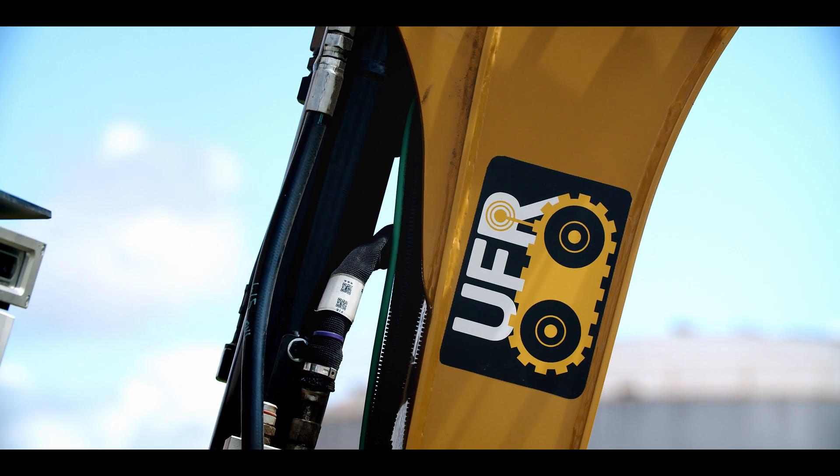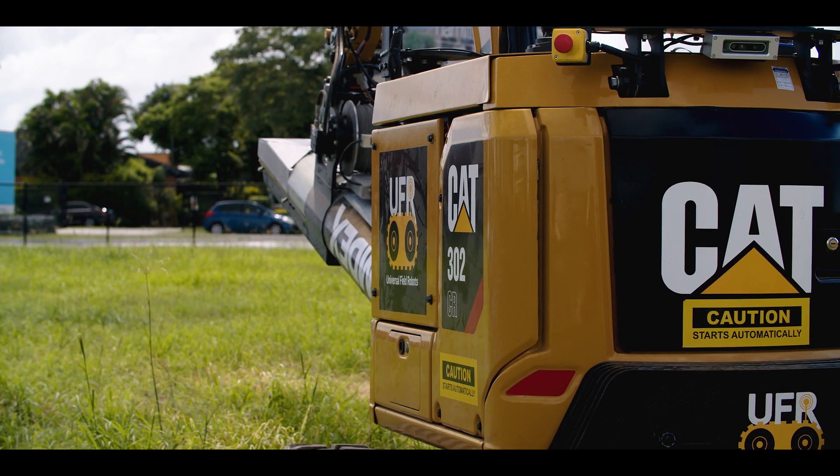Universal Field Robots makes autonomy packages that we put onto existing machinery, such as excavators or other outdoor machines.